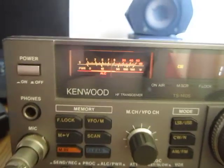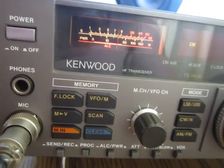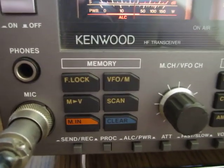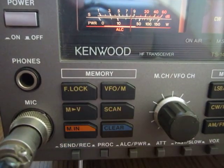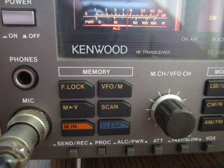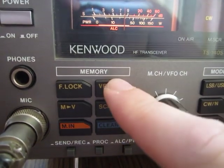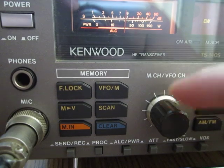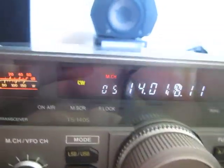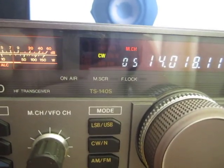We have the VFO/memory function, memory to VFO, and scanning memory. What is very nice with this radio is that you can switch between frequencies using the memory channels — it's now dedicated for that. So I'm switching to memories; for a quick jump to a frequency you can use this function.